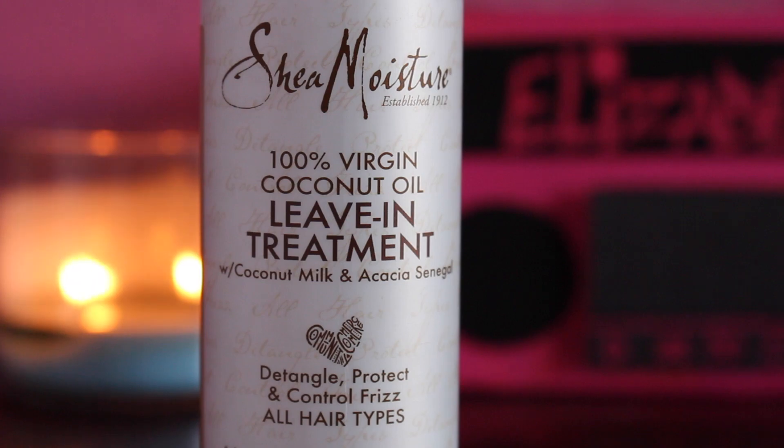Another leave-in conditioner I'm using is the Shea Moisture 100% Virgin Coconut Oil Leave-In Treatment. This product is on the thinner side — I don't really use it as a standalone leave-in, but rather in combination with other products. I mainly use it as a refresher for second or third day hair. If the back of my hair looks frizzy, I'll spray this and work it into my hair, and it does a good job de-frizzing and clumping my curls back together. I like that it's in a spray bottle and very thin so it doesn't weigh my curls down.